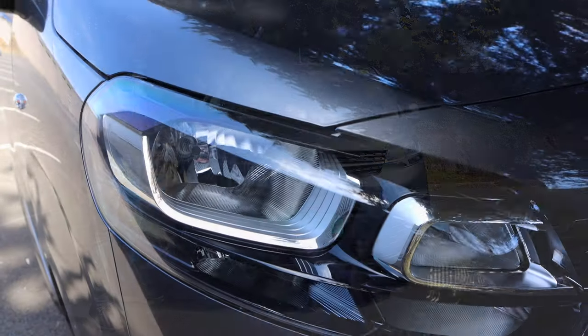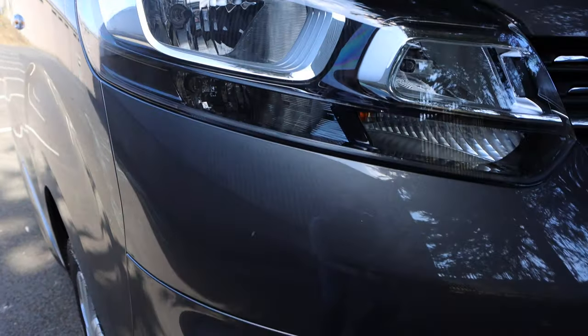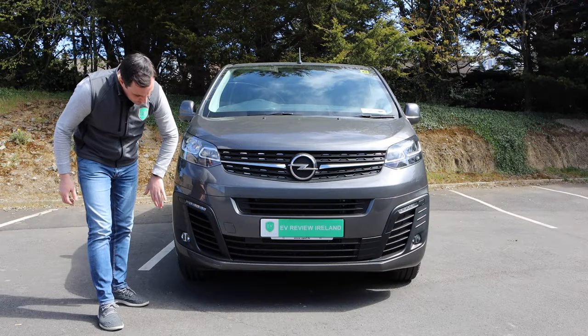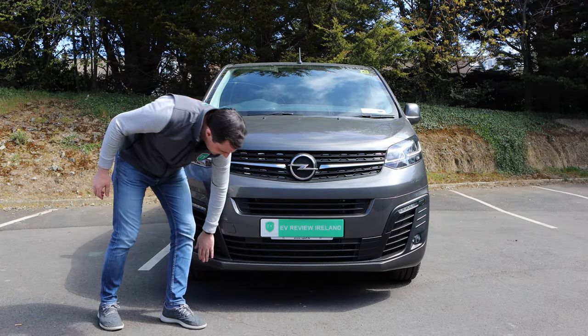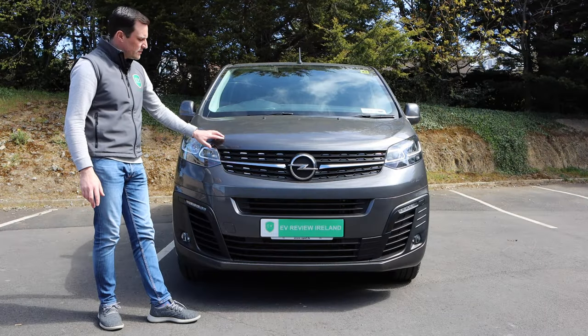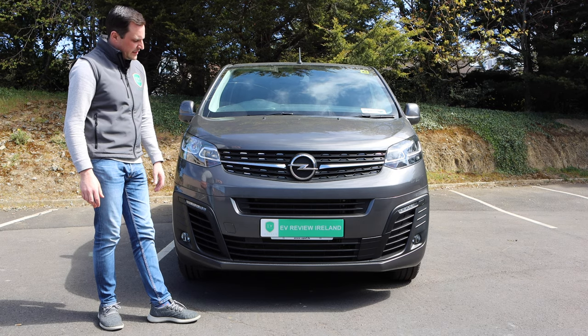The front of it I really like. I really like the headlights. There's enough chrome on it for me. You've got the daytime running lights, fog lights down here as well, and a nice color-coded finish on the Sportive trim. Tasteful, and I like this color as well. Really nice.